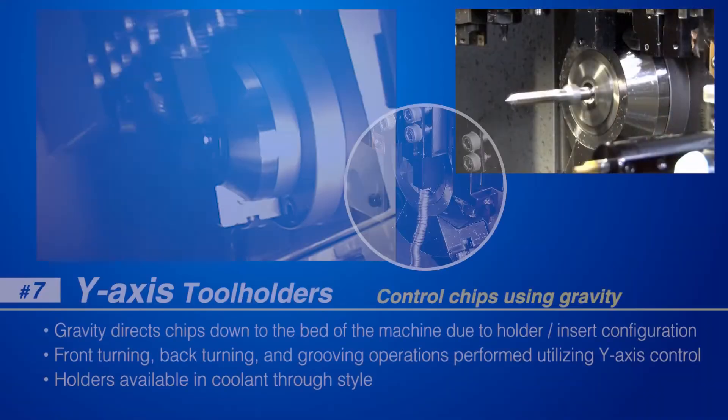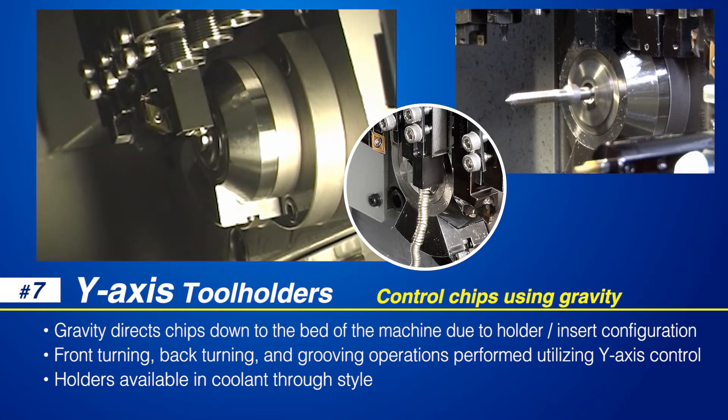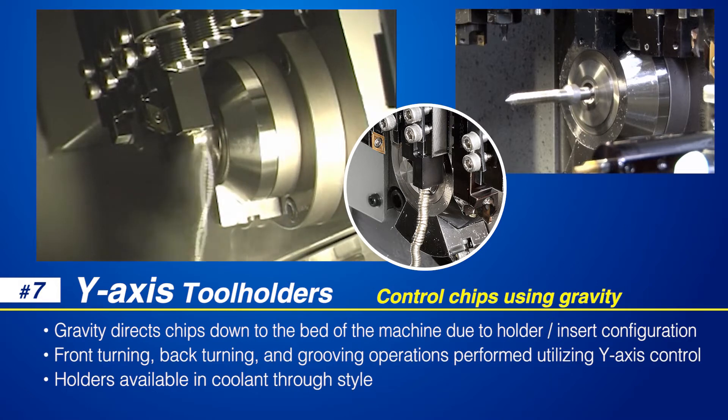Y-axis tool holders are a unique Swiss holder developed by NTK to utilize the force of gravity for chip removal during a machining operation. Chip control problems are immediately solved by using these holders for front turning, back turning, and grooving operations.